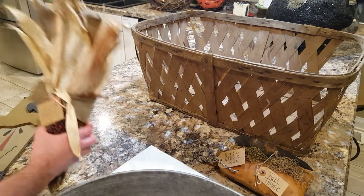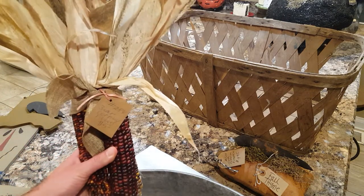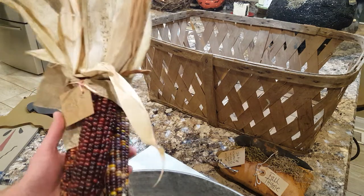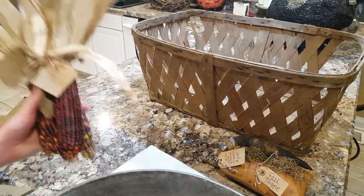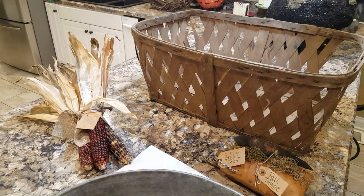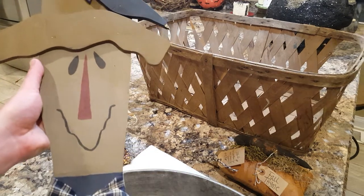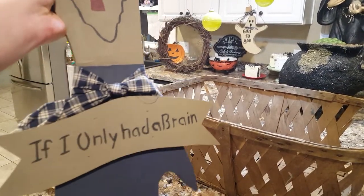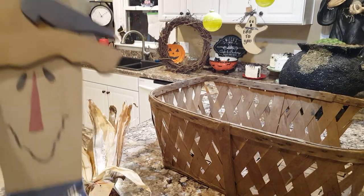The next thing I got is these three ears of decorative corn. I've seen this in there before and passed it up, but I saw it again today and I guess it was just meant to be — five dollars. That is my kind of shopping. The next thing I found is this wooden country primitive — what is this, a scarecrow? And I love what it says: 'If I Only Had a Brain.' I say this about myself all the time. I thought that was super cute.